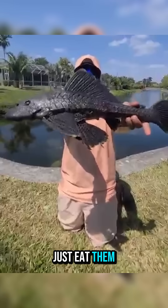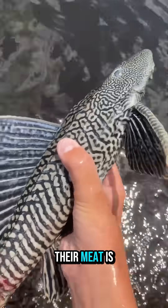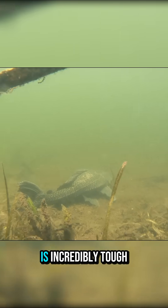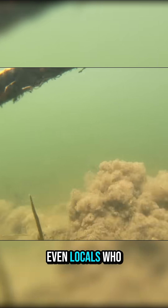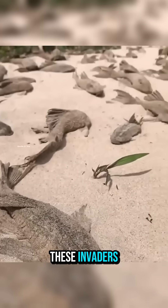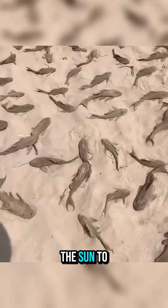So why not just eat them? Because they're awful. Their meat is full of bones, tastes muddy, and is incredibly tough. Even locals who eat almost any fish won't go near them. That's why, if you ever catch one, don't throw it back. The only real way to stop these invaders is to leave them out in the sun to dry.